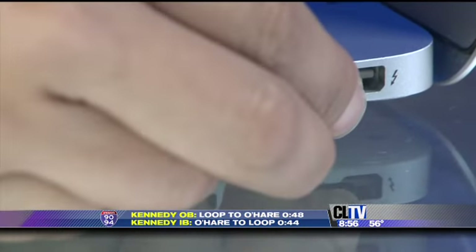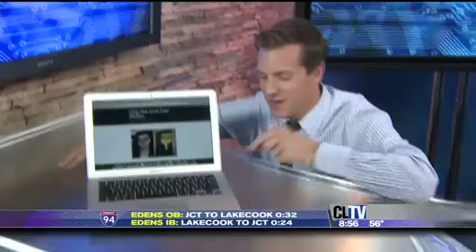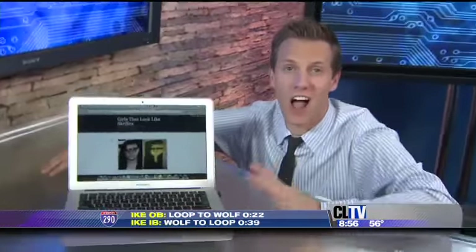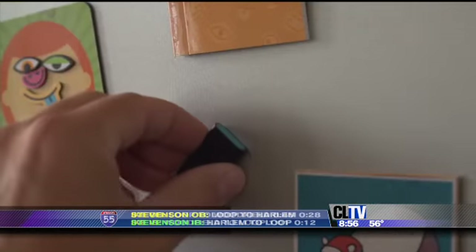Dropbox is great, but sometimes you just need a flash drive. Leaf USB drives transport your files and feature great designs. Check out how nice this USB drive looks when it's plugged into your computer — it's one drive you're not going to want to eject. They have fun names like Surge and Ice, plus neat features like LED lights and magnetic tops.